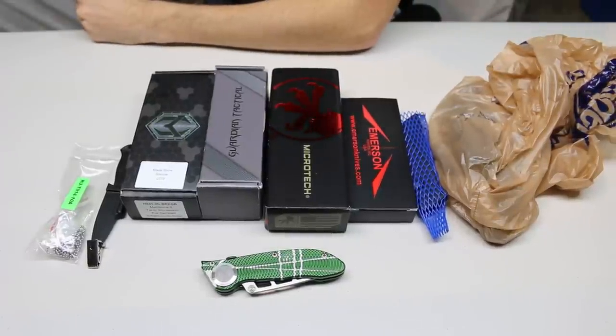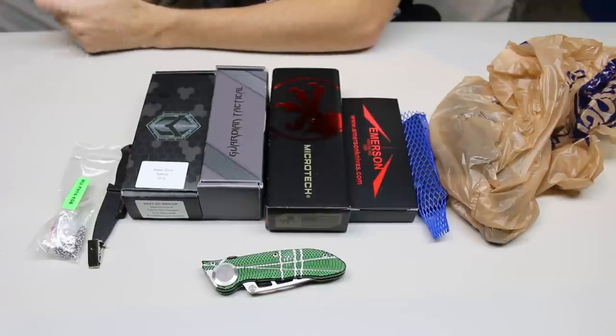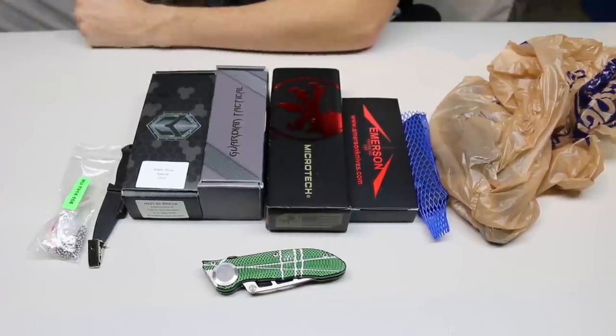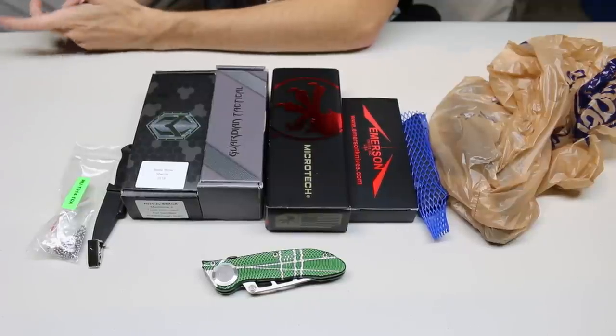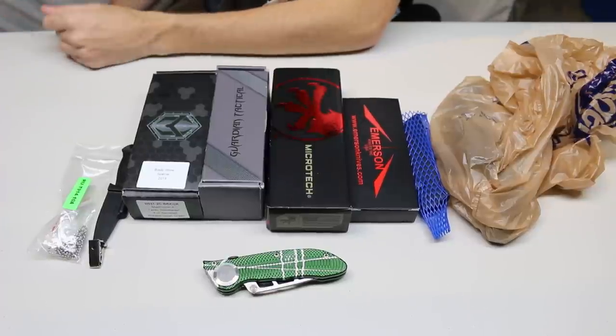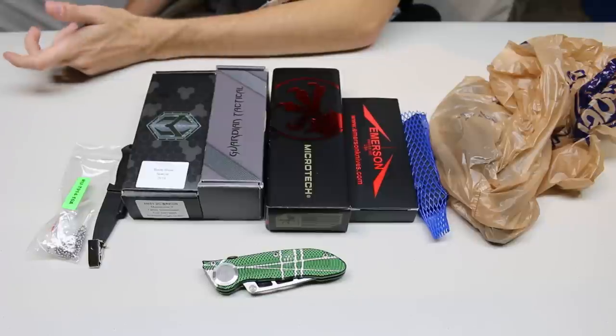Hey everyone, my name is Adam Archer and today we're going to be taking a look at what I purchased at Blade Show 2019. I did pretty good this year, got a lot of knives that I liked. One thing you'll notice is most of it is automatic knives — I am trying to focus my collection on those.